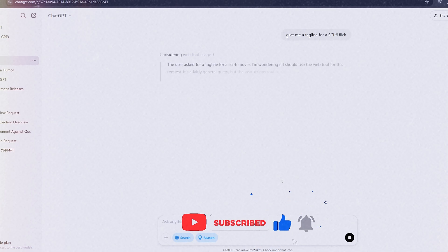Want more AI updates? Like this video, subscribe to the channel, and let us know what you think of it.